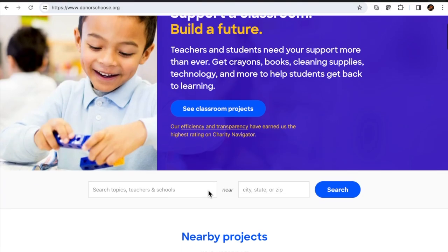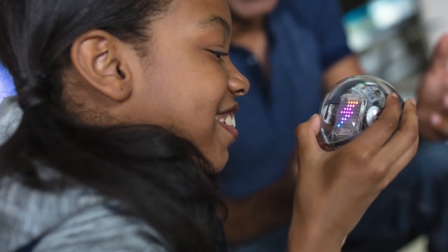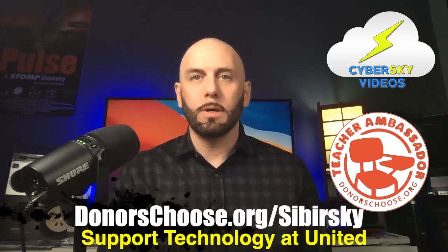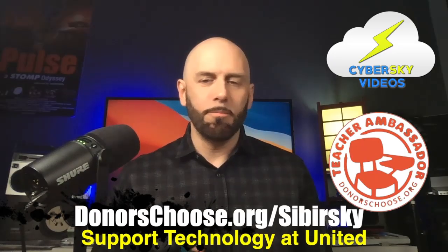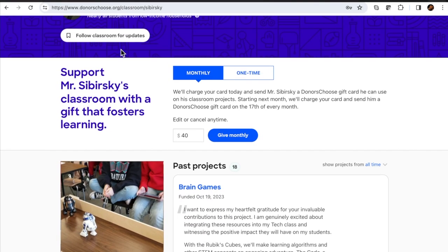So you make a project on DonorsChoose and you say, these are some things I'd like to buy. And then you ask people on your social media, friends and family, parents of students, people who just want to donate to schools and give them some extra things. You can ask for musical instruments, technology, computers, stuff like that. And then you share your project. There are a lot of people who just go on DonorsChoose because they want to donate and help teachers. So they browse through and say, oh, art materials, books for the classroom, Rubik's cubes, science equipment, whatever it is. And if it gets funded, they will buy it and ship it to you.